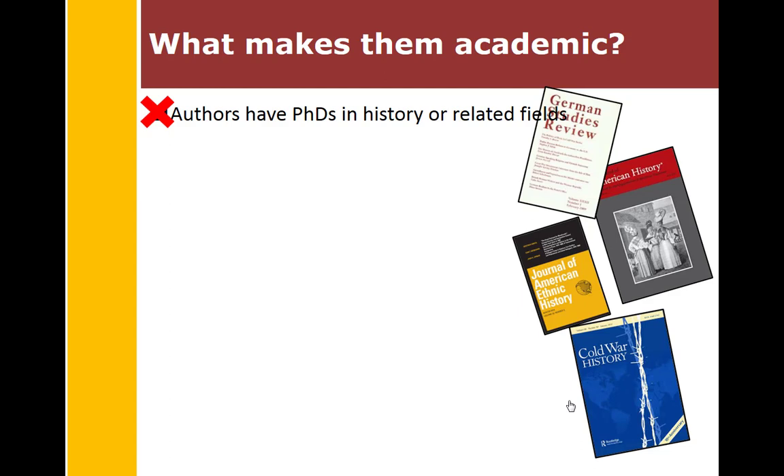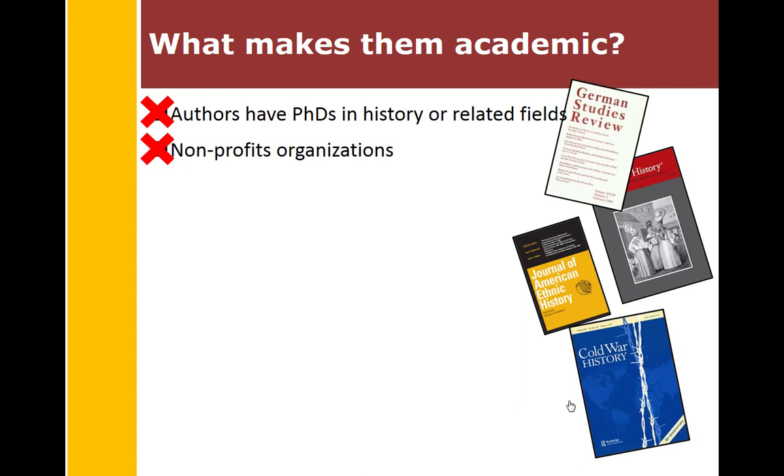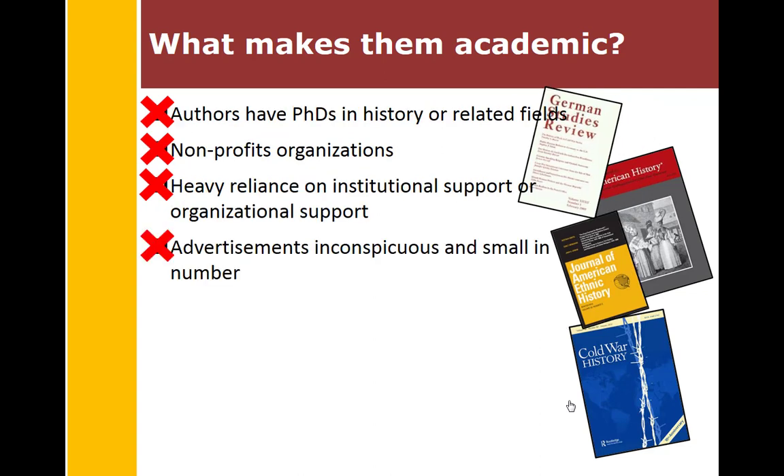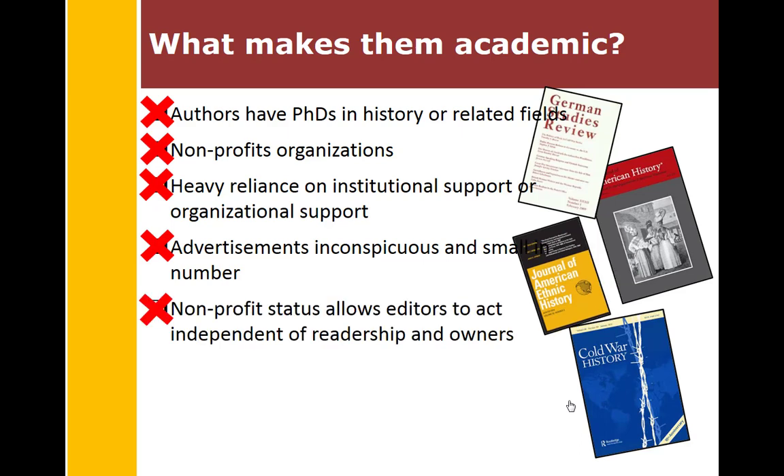Authors have PhDs in history or related fields. The publications are sponsored by nonprofit organizations, with a heavy reliance on institutional or organizational support. Advertisements are inconspicuous and small in number. Nonprofit status allows the editors to act independently of the readership and the owners. Usually journal articles are 10 to 40 pages in length and heavily cited.